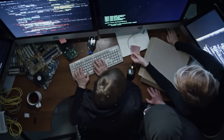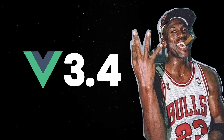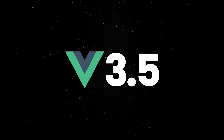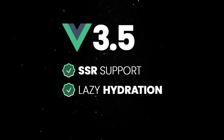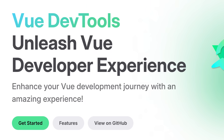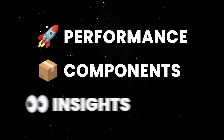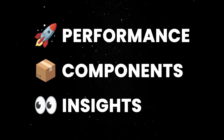But the recent updates don't end with Vapor Mode. Vue 3.4, affectionately nicknamed Slam Dunk, rewrote the template parser and brought a complete refactor of the reactivity internals, laying the groundwork for everything that followed. Then Vue 3.5 pushed things even further with better SSR support, lazy hydration, and improved memory usage across the board. Vue Dev Tools also saw a major revamp with version 7, now focused entirely on Vue 3, with improved performance, better component inspection, and clearer insights into your app's reactivity graph. In short, debugging large Vue apps just got a lot less painful.